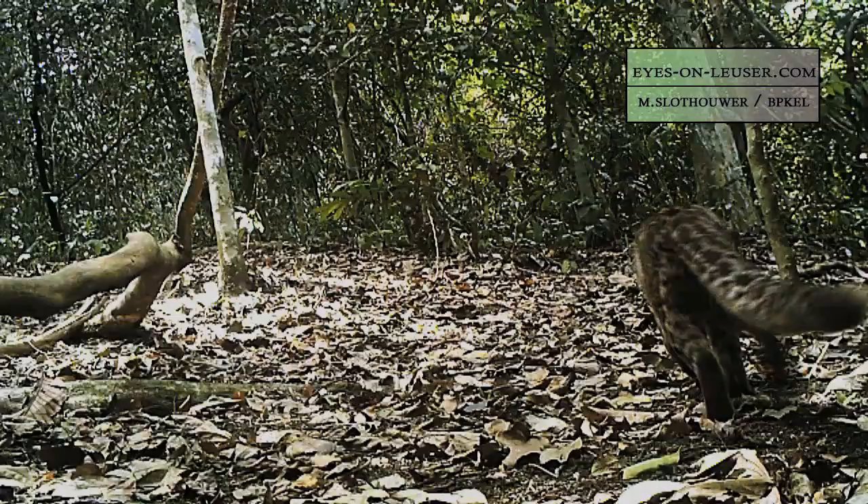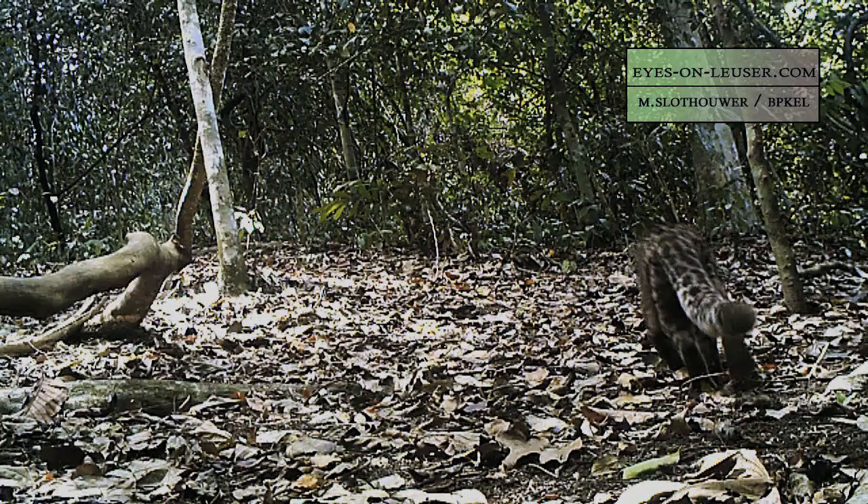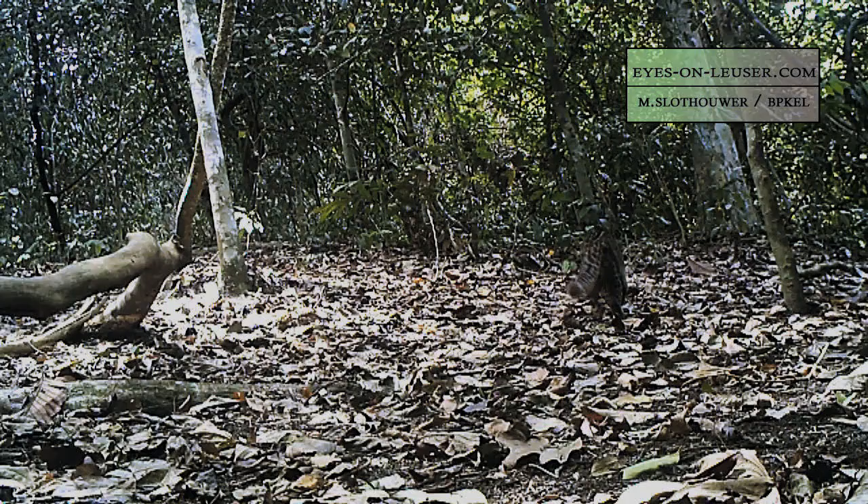This recent video from northern Sumatra was captured by Martin Slothauer, a Dutch filmmaker and founder of Eyes on Lacer, a conservation project, in cooperation with BPKEL, a government agency.